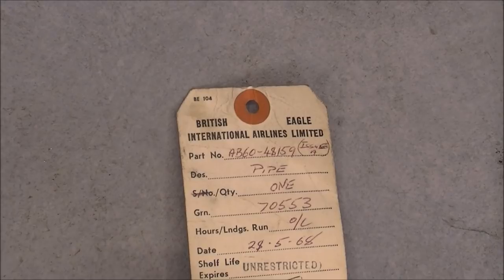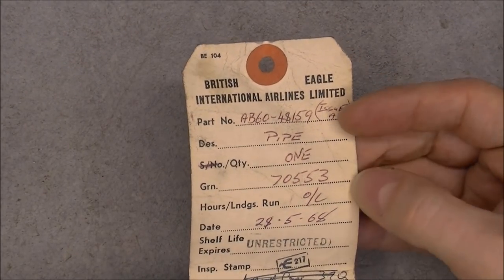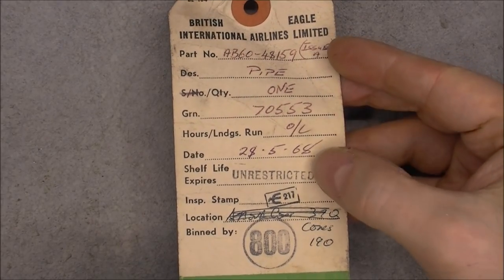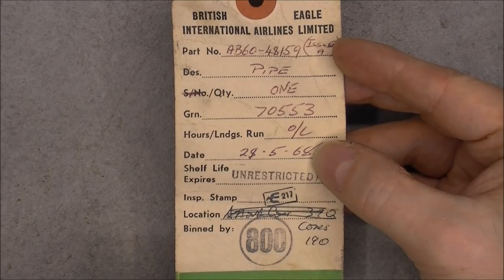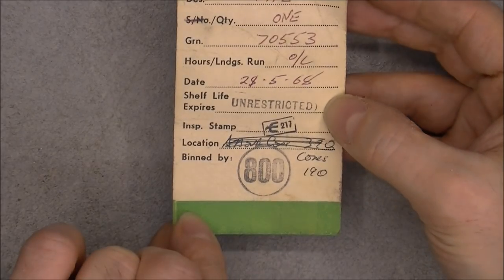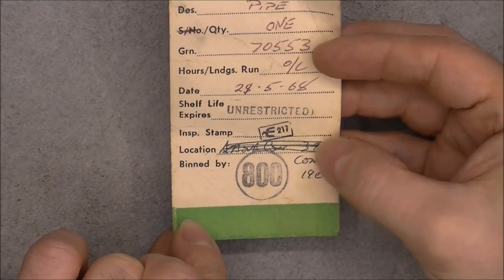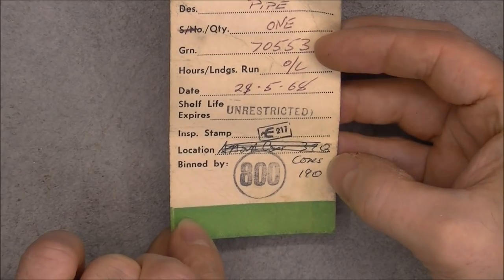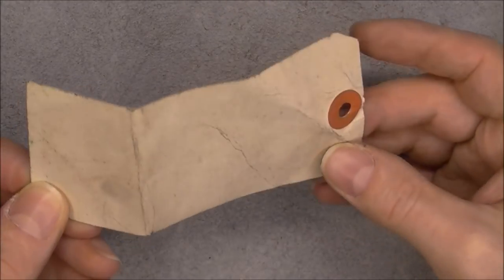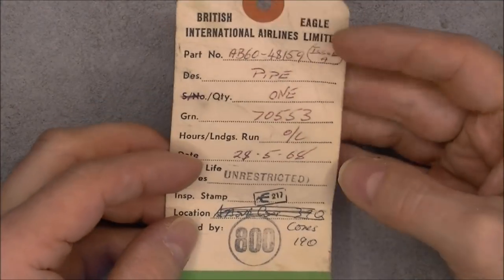First one here we have from British International Airlines, a tag for a piece of pipe, with a date code of 1968, no expiration date, a location that is not possible to read, and some worker number. Nothing on the other side. So this is a pretty old one.